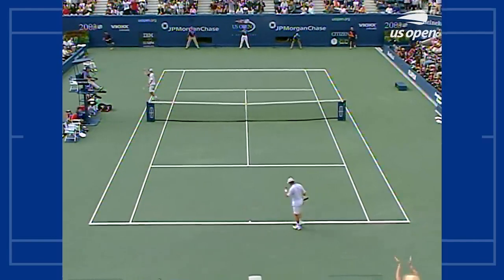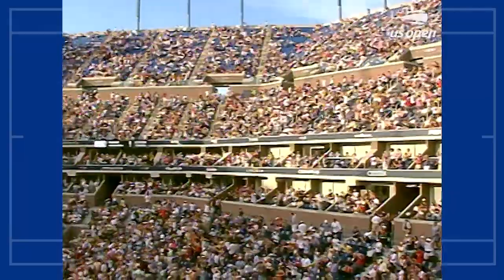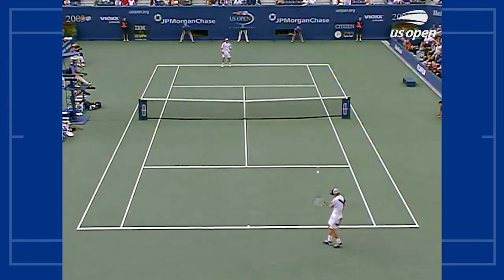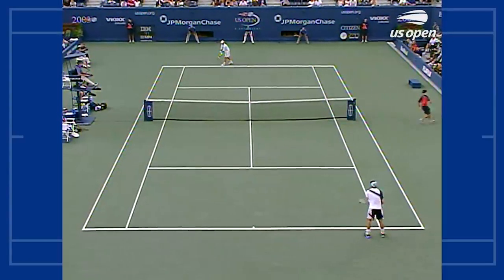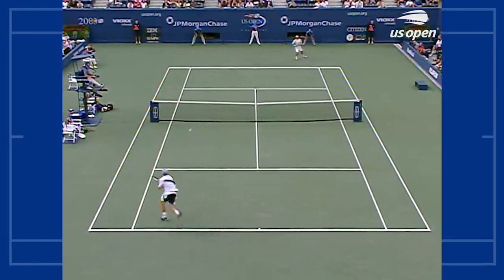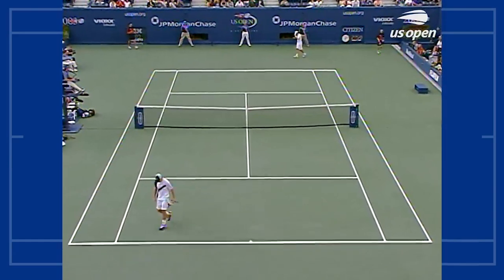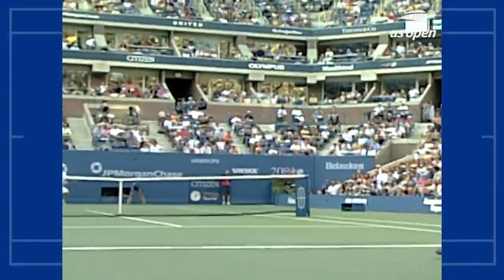And there it is, we're going to a 4th. Andy Roddick wins the 3rd set in a tiebreaker. And what a huge mental crutch that is, to know that you can come back from 2 sets to love down.